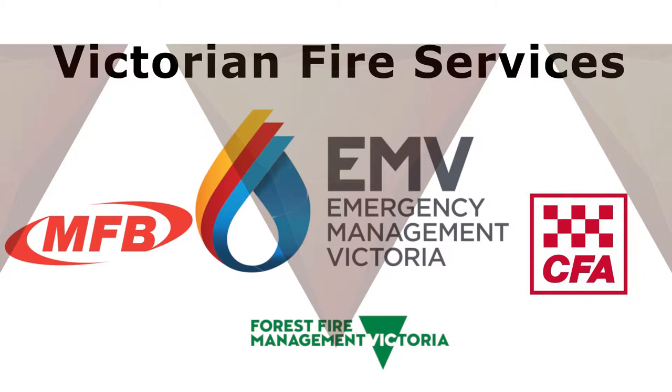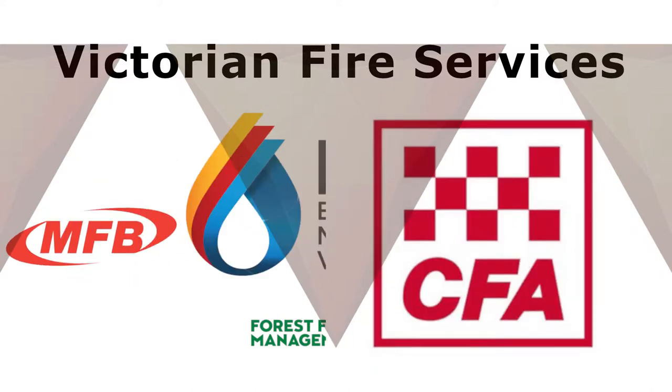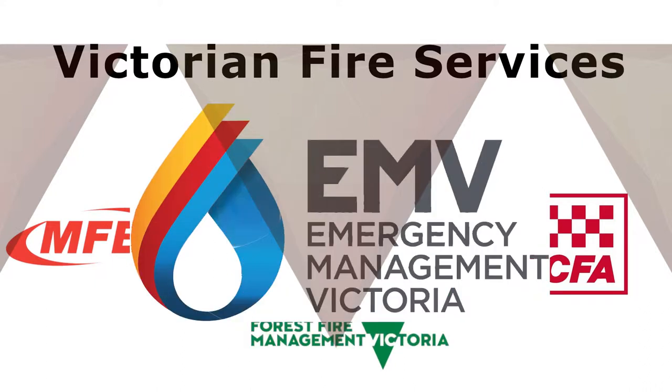The Victorian Fire Services are broken up into three different parts, including the MFB, Metropolitan Fire Brigade, CFA, Country Fire Authority, and FFMV, Forest Fire Management Victoria, which are all under Emergency Management Victoria.